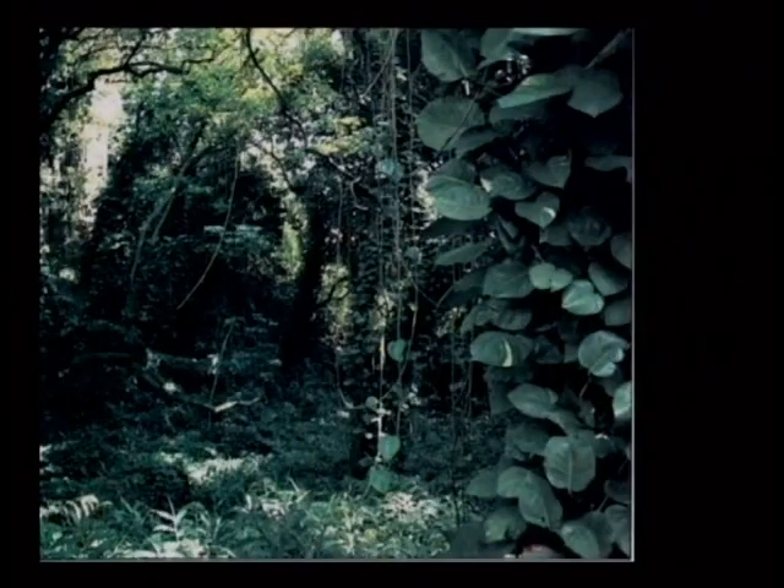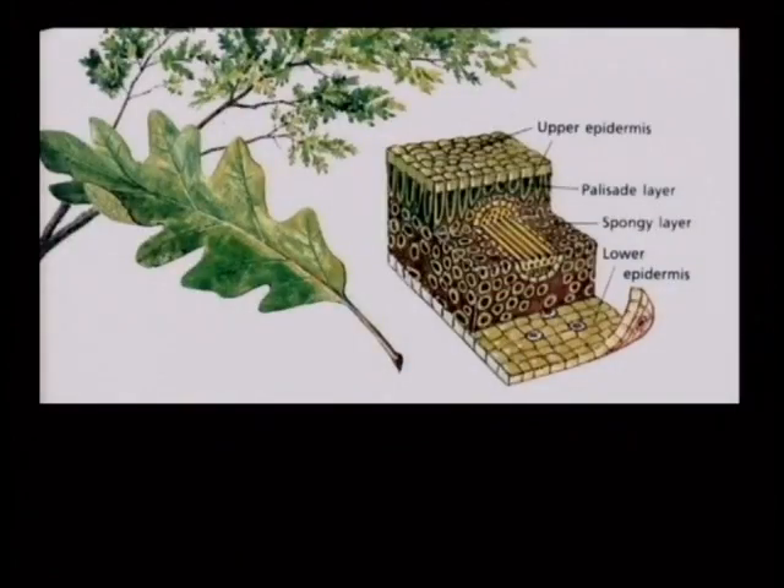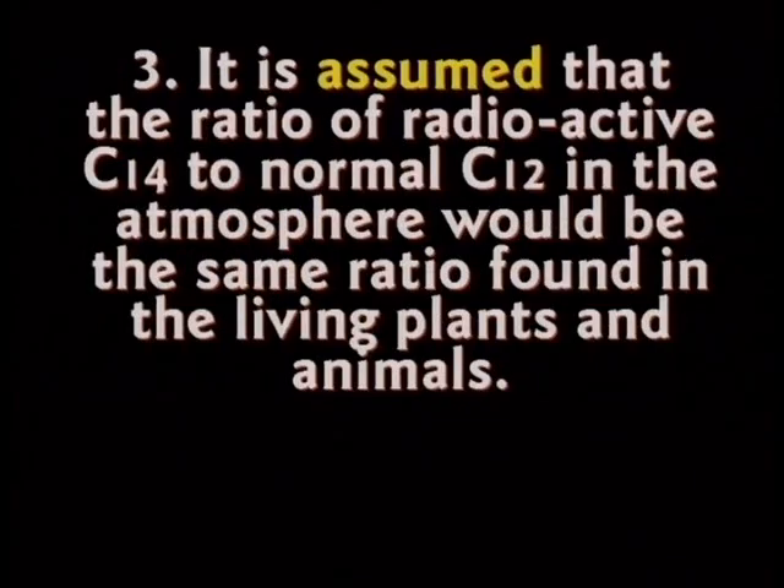All of us have some carbon in us because we got it from the plants — radioactive carbon. The plants are breathing it in all the time, and when the plant dies it stops taking in any new carbon. It is assumed that the amount in the plant then is going to be the same ratio as the amount in the atmosphere.